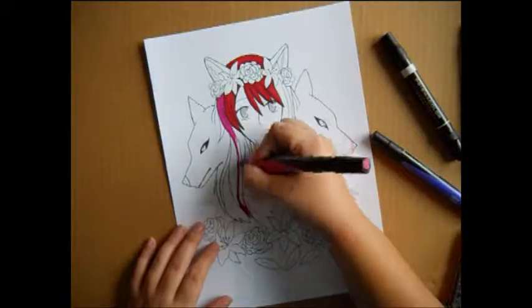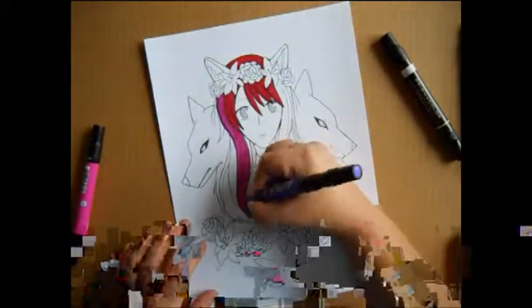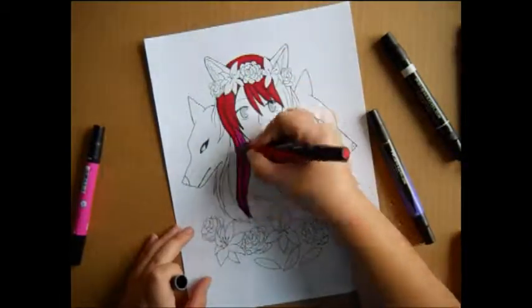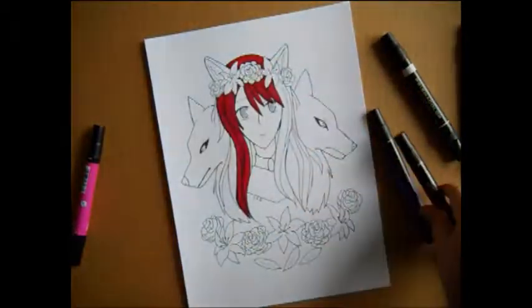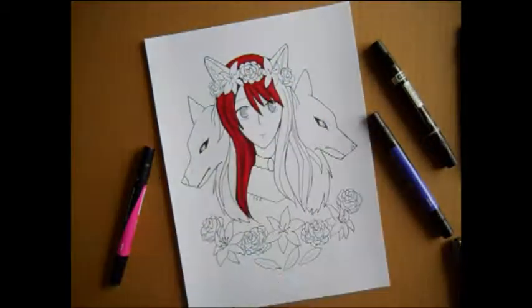I was also very happy with the color scheme as well. Since it's a very limited palette, I decided to just keep straight to those colors. I decided to keep one highlight color, which would be the hair in dark red, and the rest would just be grayscale.